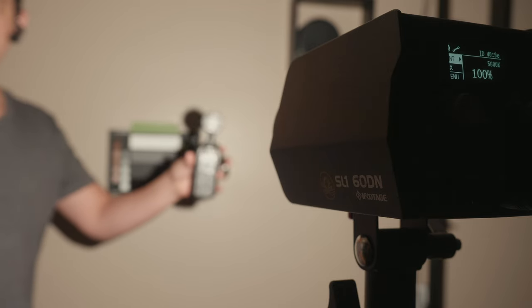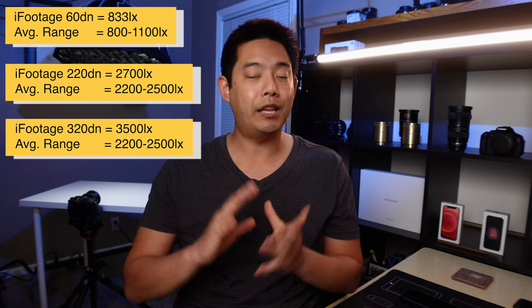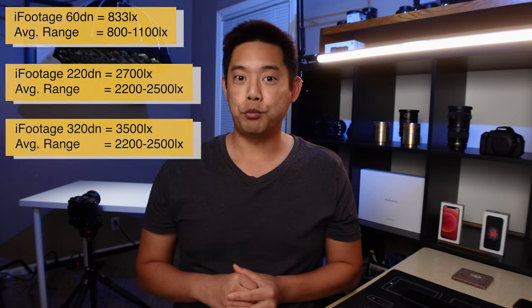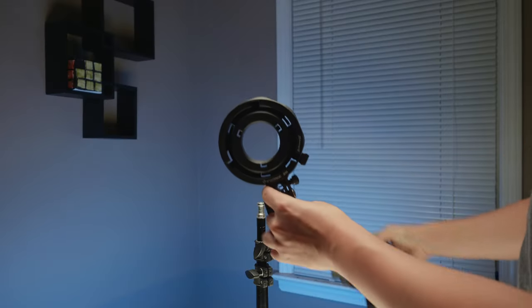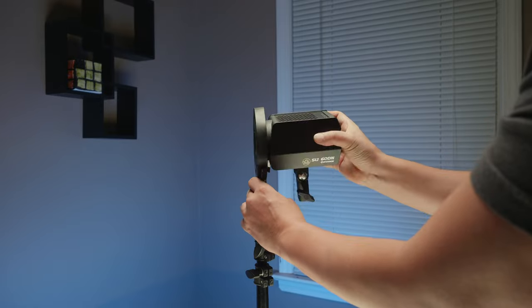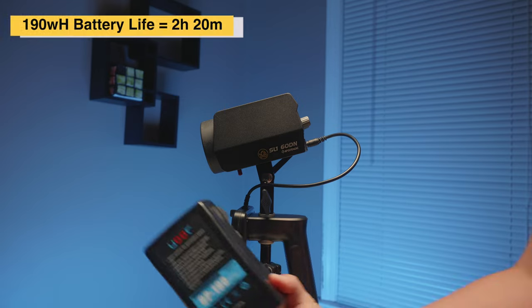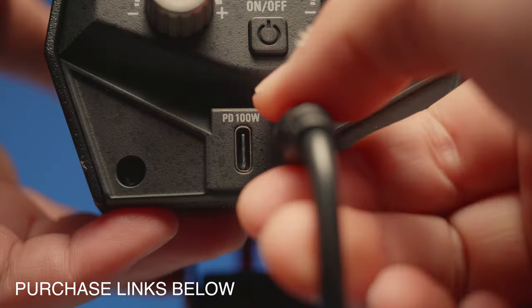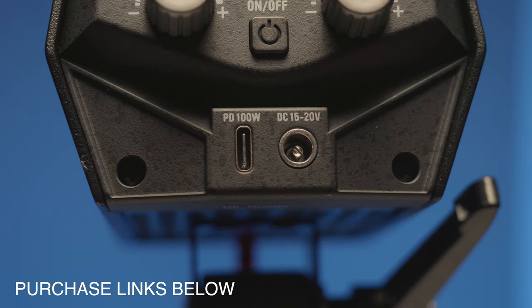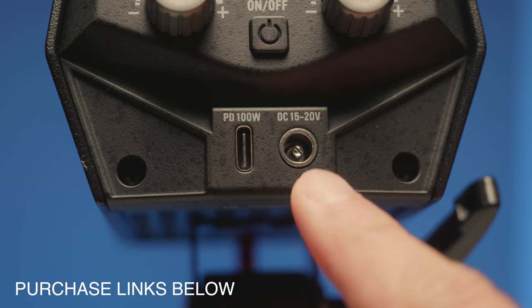When it comes to the output, I found that the output range for their 60-watt, 200-watt, and 300-watt is exactly where it needs to be. When it comes to pricing, the 60-watt is probably their most accessorized version — it allows you to use a Bowens mount adapter for a full Bowens mount softbox, and it also has a V-mount battery handle. The 60-watt on the back also has a USB-C power delivery port, so if you have a power delivery bank capable of 100 watts, you can power the light that way instead.